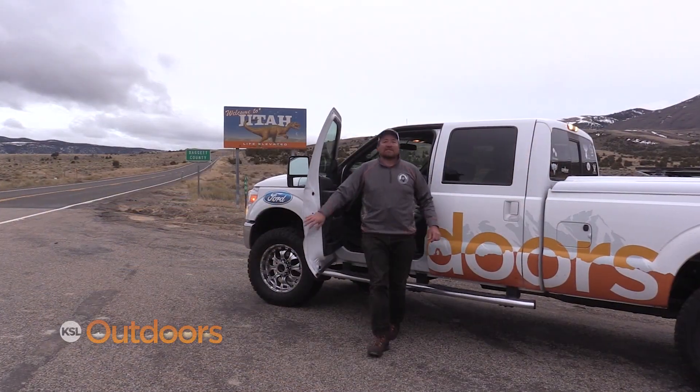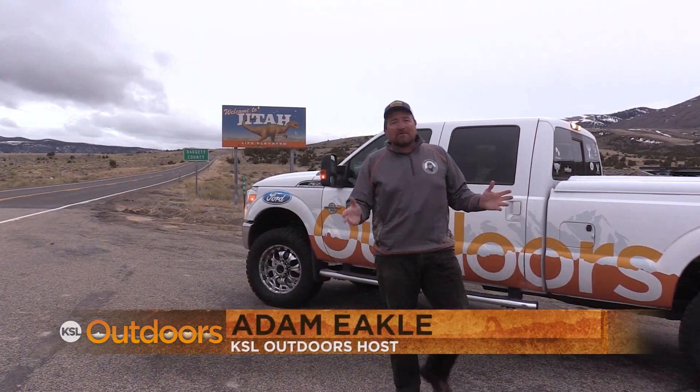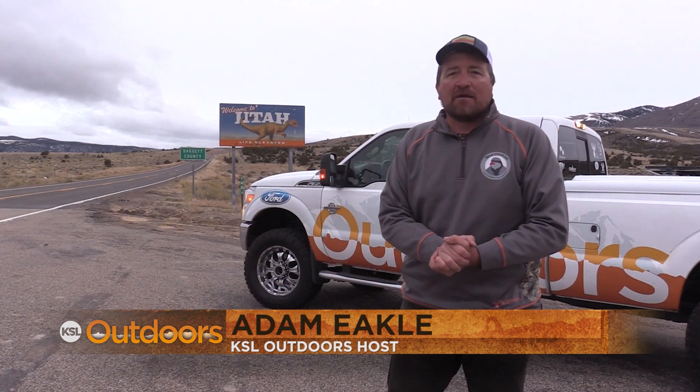Thanks for tuning in to KSL Outdoors. I'm Adam Meikle. A few months ago we brought you up here to Flaming Gorge to talk about the lake trout population on the Wyoming side. Tonight we're going to take you into the Utah side with biologist Ryan Mosley to show you the fantastic rainbow trout fishery going on right now, plus preview the fishery and maybe catch a kokanee or two.